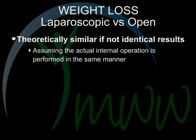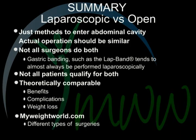Weight loss: laparoscopic versus open surgery. An important point — theoretically, if the operations performed whether laparoscopic or open are virtually the same, then the weight loss should be about the same, assuming the actual internal operation is performed in the exact same manner. In summary, laparoscopic versus open surgery are just methods to enter the abdominal cavity. The actual operation should be similar. Not all surgeons do both procedures. Gastric banding, such as the lap band, tends to almost always be performed laparoscopically. Not all patients qualify for both surgeries. Theoretically, the procedures are comparable when it comes to benefits, complications, and weight loss.